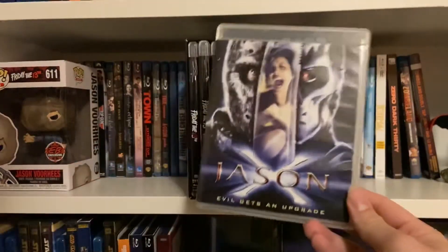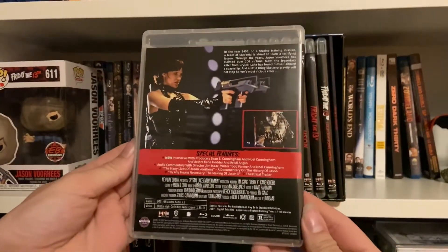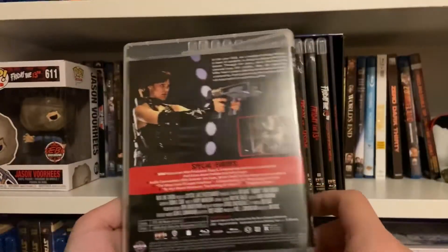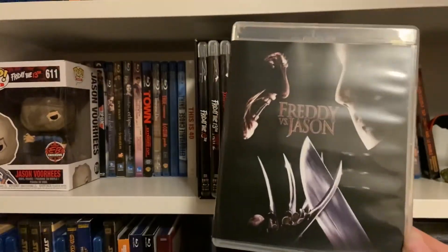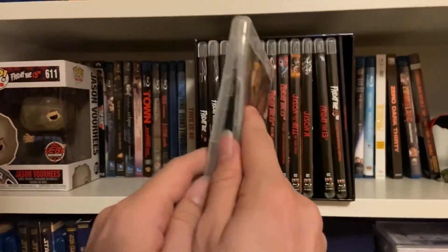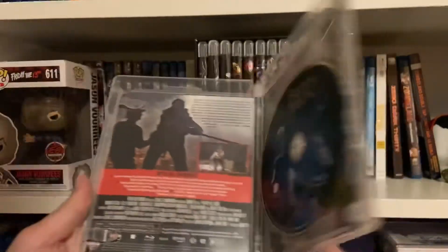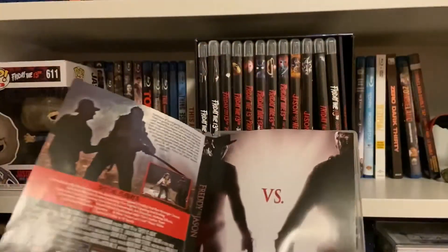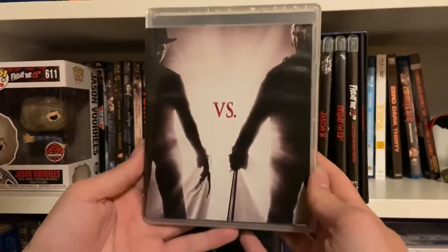I watched a clip from Jason Goes to Hell and it just looks ridiculous. Jason X — Evil gets an upgrade. There are new interviews, which is nice. The disc looks the same but has different back artwork. Really excited they included Freddy vs. Jason — I just bought all the Nightmare on Elm Street films and I'm currently binge-watching them, so really happy to see this in the set. Opening it up — it is not a Scream Factory disc, just a regular disc, so nothing is new. We have Freddy vs. Jason right head-to-head on the cover. I think I'll actually keep this reverse artwork because it just doesn't look like a traditional Blu-ray, and it's really nice.